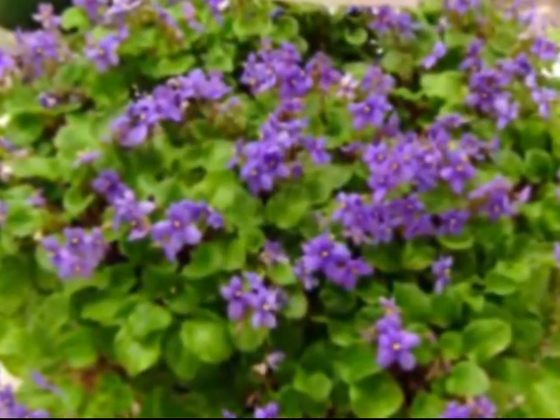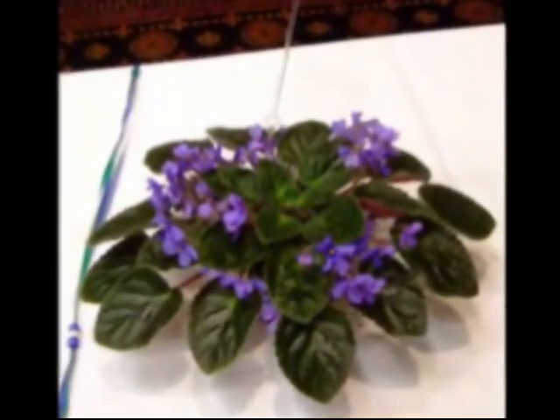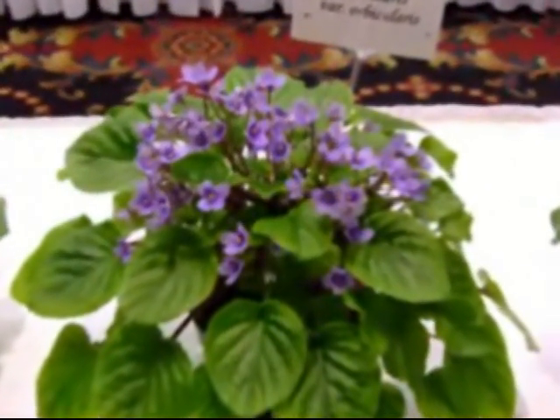Destruction of this limited habitat is the main reason why so many Saintpaulia species are threatened. When forests are cleared for much-needed fuel wood, the cliffs where the African Violets grow are exposed to sunlight, which kills these shade-loving plants.